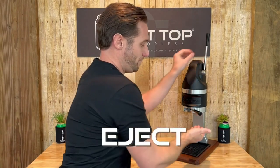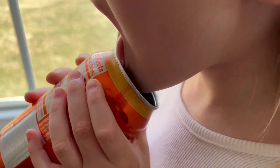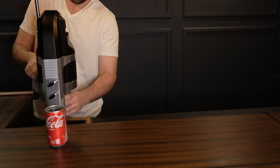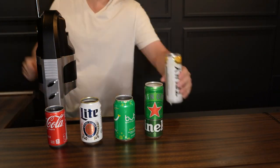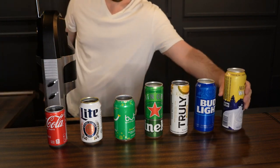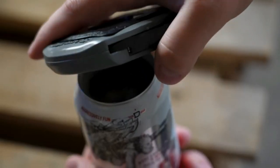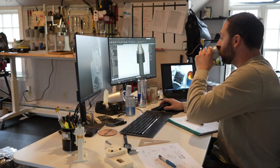The Pro tool, complete with a safe and smooth rim, is crafted for both home and commercial use. In mere seconds, the Draft Top Pro transforms any canned drink into a topless delight. Originally designed for on-the-go use, this tool is now available for professionals, boasting high engineering standards for durability, speed, and longevity to support endless topless drinking moments.